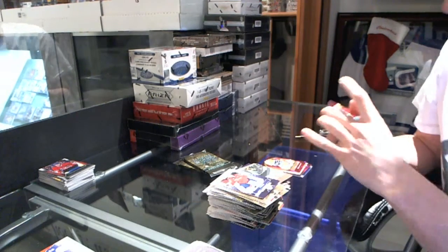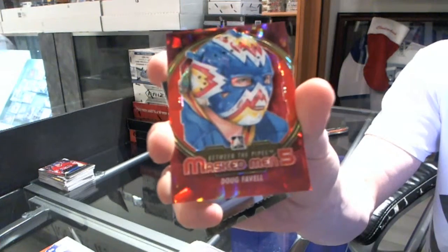Masked men for the Colorado Rockies, a.k.a. the New Jersey Devils, Doug Favelle.